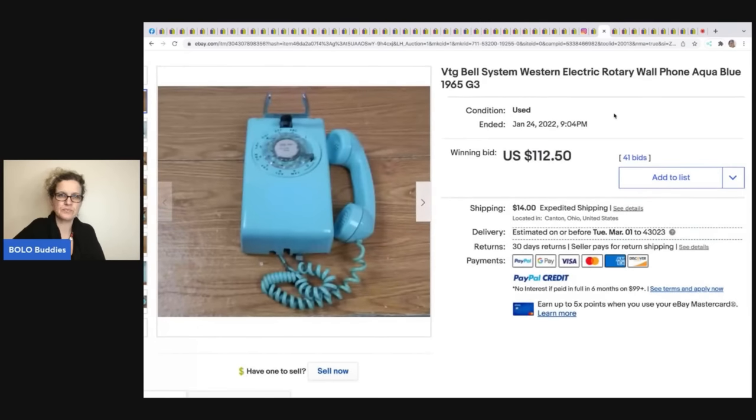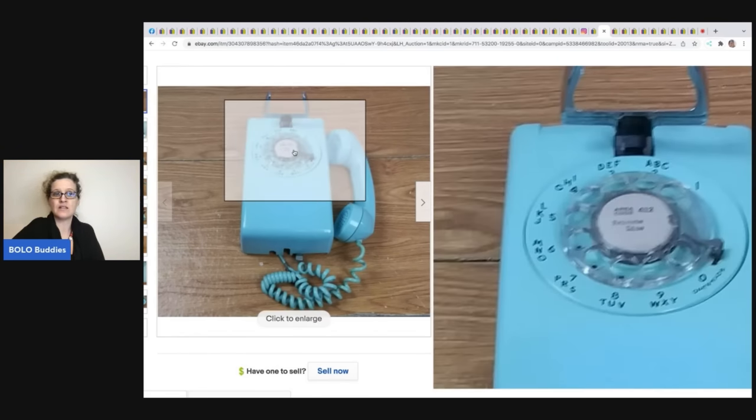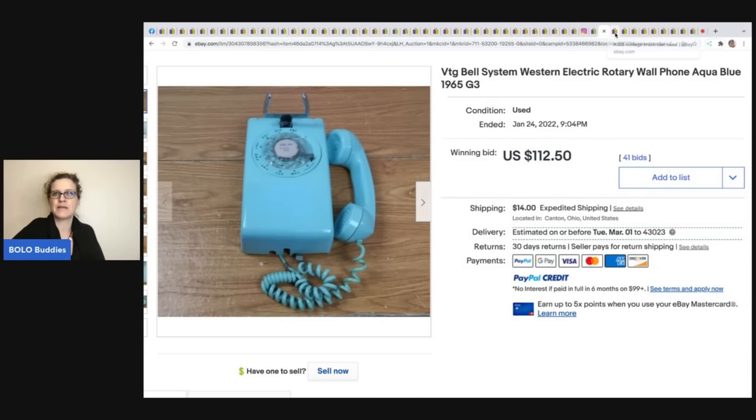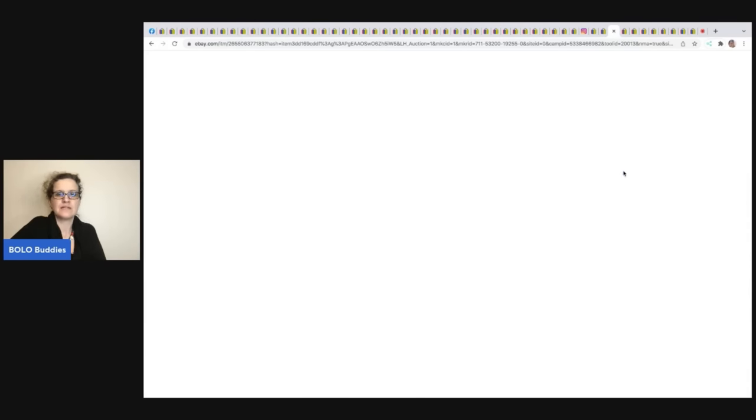Vintage Bell System Western Electric rotary phones — old vintage rotary phones, especially colored ones, can do really well. Look them up if you see them. This one's from 1965 and sold for $112.50 plus shipping.